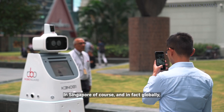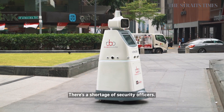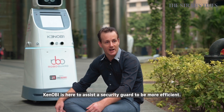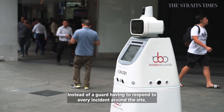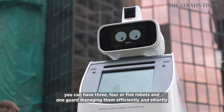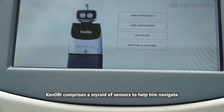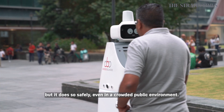In Singapore, and in fact globally but particularly in Singapore, we have a manpower shortage — there's a shortage of security officers, and this trend is continuing. Kenobi is here to assist security guards to be more efficient. Instead of a guard having to respond to every incident around the site, you could have three, four, five robots and one guard managing that efficiently and smartly with the help of technology and connectivity. Kenobi comprises a myriad of sensors to help him navigate safely, even in a crowded public environment — when interacting with small animals, children, and people, safety is foremost.